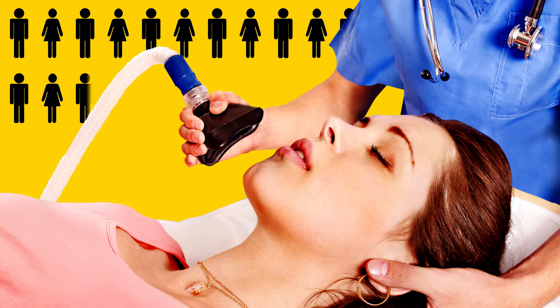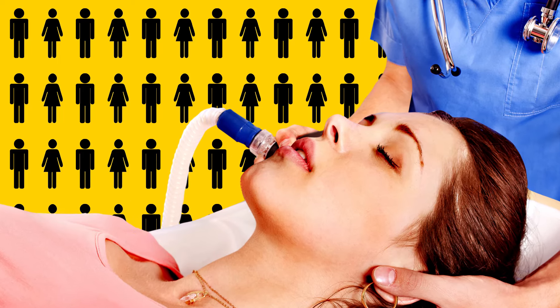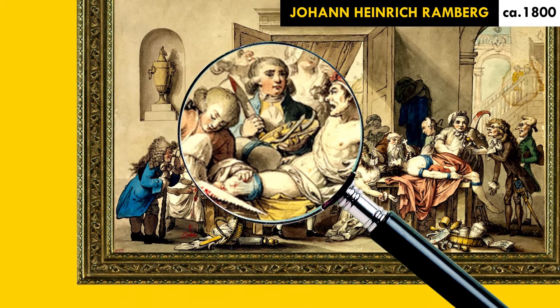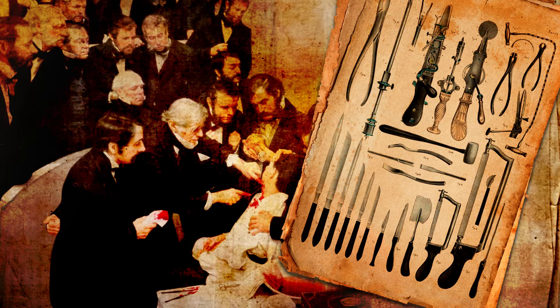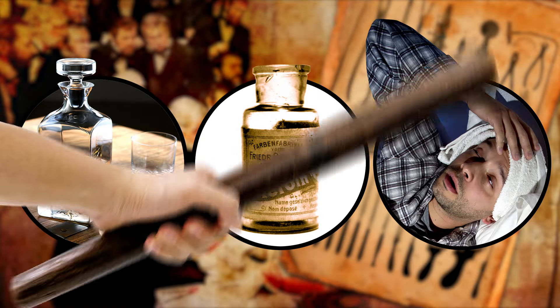Tens of thousands of people undergo anesthesia every day in the United States. But here's a not-so-pleasant thought: surgery predates anesthetic drugs by thousands of years. Before the mid-1800s, surgeons turned to alcohol, narcotics, and even smacking their patients upside the head to induce unconsciousness.